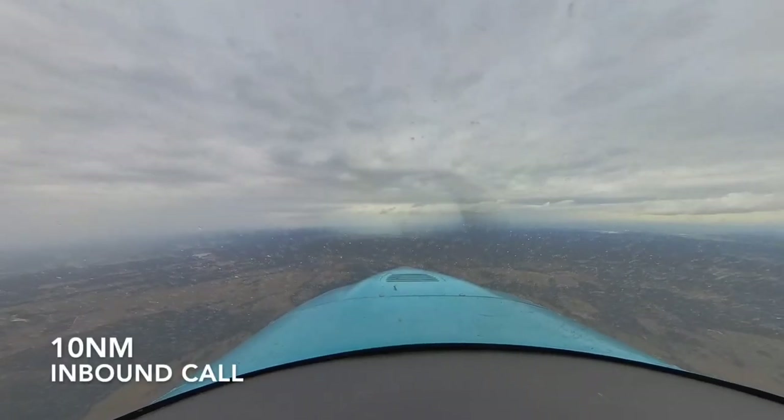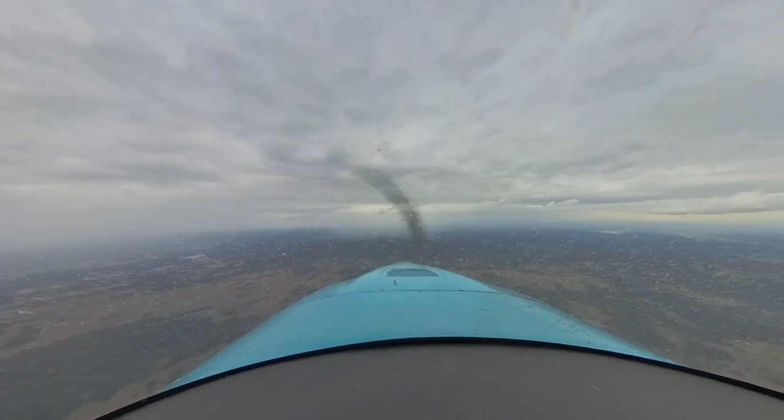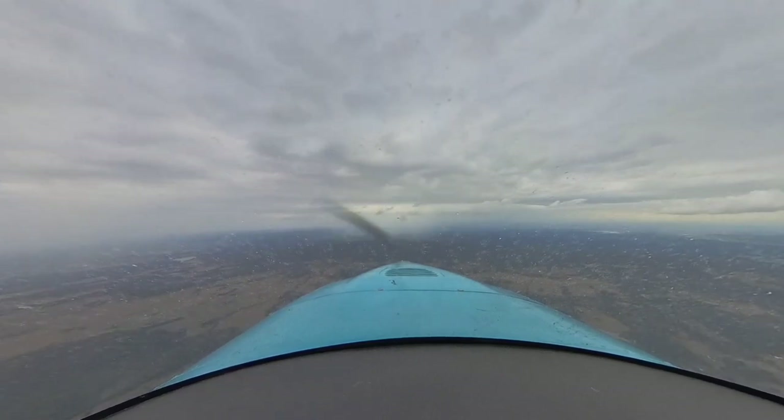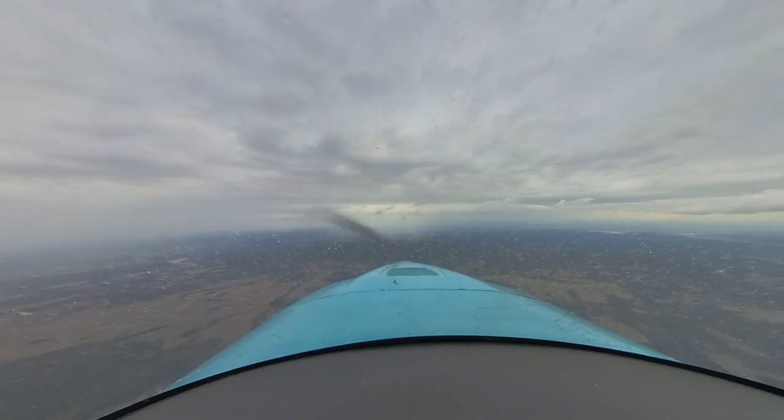Sling Lima Hotel Hotel, 4,500 feet, 10 nautical miles out, inbound for a full stop on runway 35, Cessnock traffic.